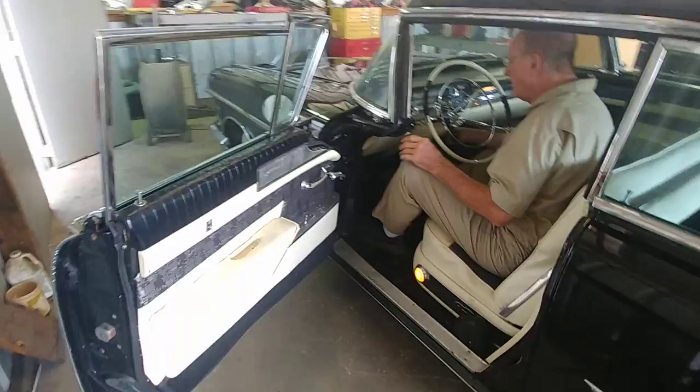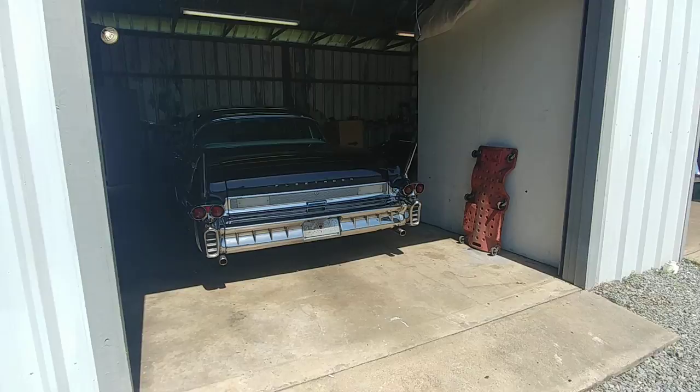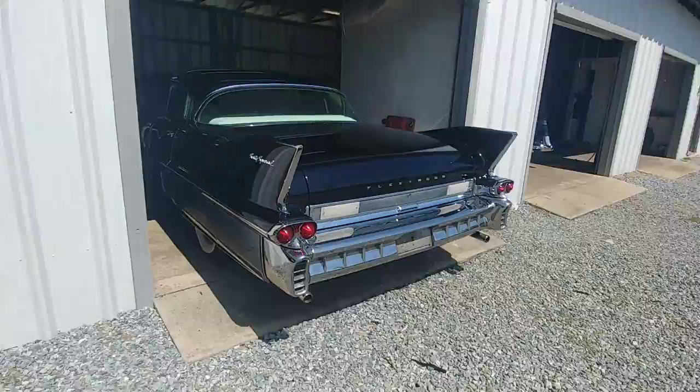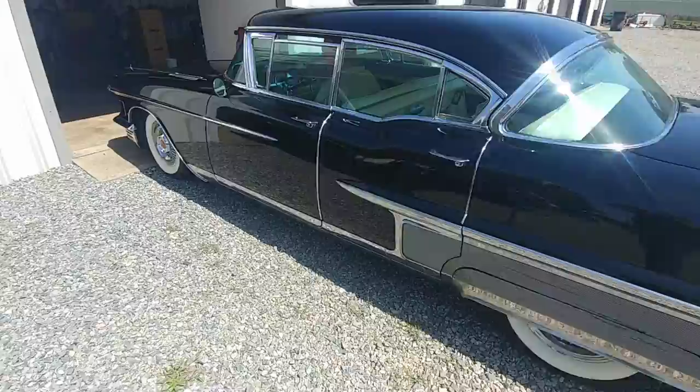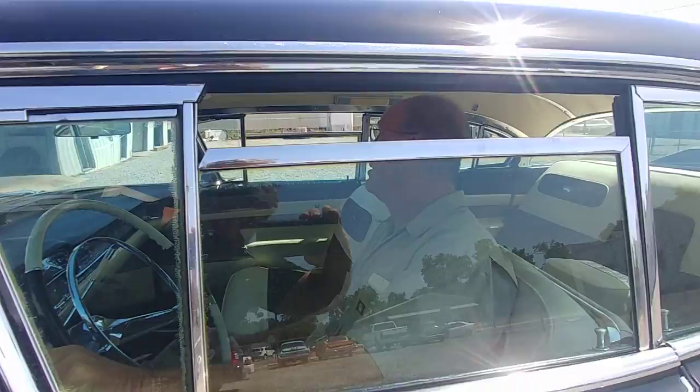Starts right up — isn't that something? I'm going to walk outside here. These cars have new batteries, the brakes are adjusted, they get serviced. Beautiful car. Windows all go up and down like they're supposed to.